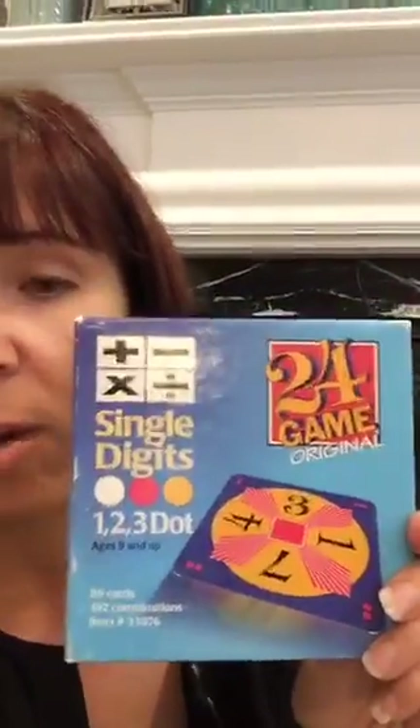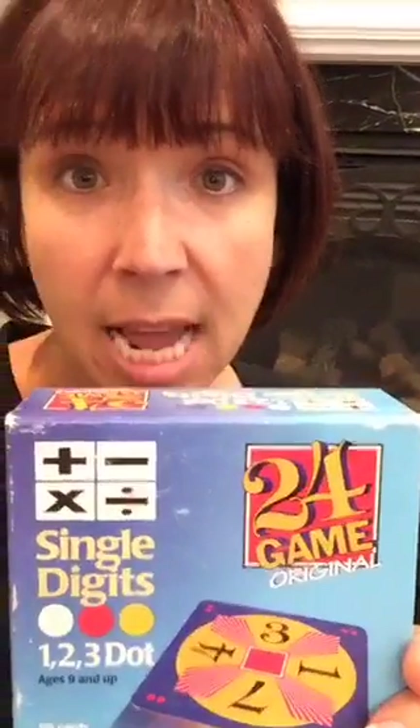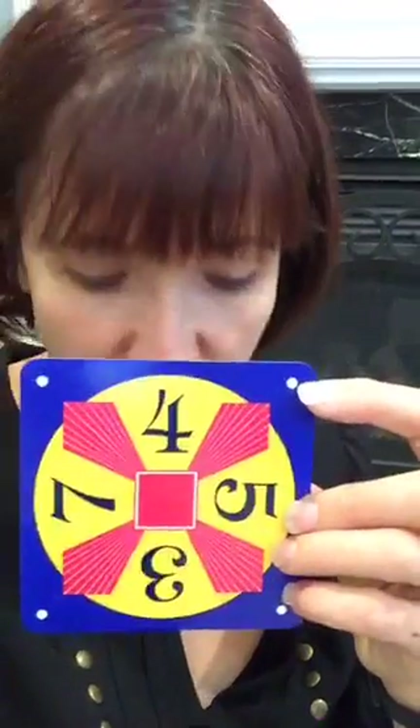24 is a classic. It comes with cards — you see the single white dot, which means these are the easy ones. These are the four numbers you're given, and you have to add, subtract, multiply, or divide to try to make 24. You could lay these out on the table, and when your kids come down in the morning, tell them for every one they can solve, they get a piece of candy.